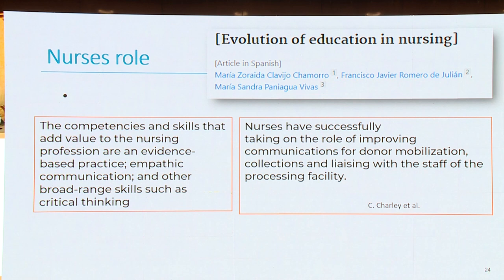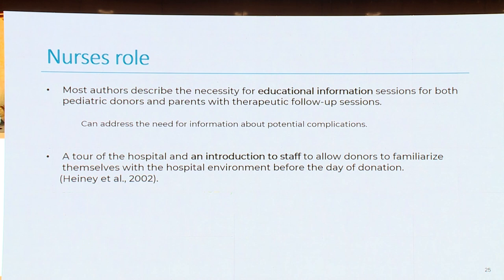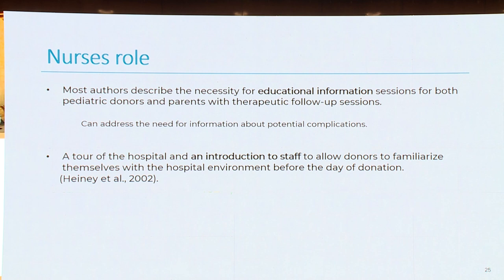What is the role of nurses? The competencies and skills valuable to the nursing profession are evidence-based practice, empathic communication, and other broad range skills such as critical thinking. Nurses have successfully taken the role of improving communication for donor mobilization, collection, and liaising with the staff of the processing facility. Most authors describe the necessity of educational information sessions for both pediatric donors and parents, and some therapeutic follow-up sessions. We can address the need for information about potential complications, a tour of the hospital, and introduction to staff to allow donors to familiarize themselves with the hospital environment. More nurse-led research is needed.